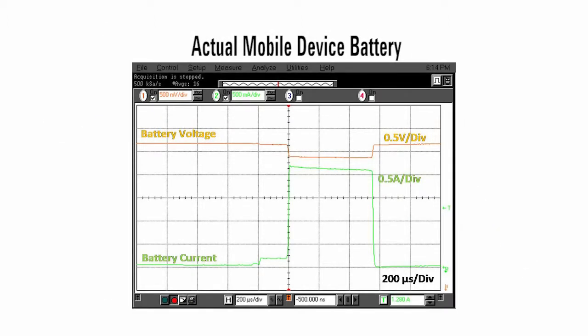This screenshot shows the pulsed current drain and voltage response on a GSM mobile phone powered by its battery. As can be seen, a battery has substantial series output impedance, causing its output voltage to drop in direct proportion to the mobile device's current drain.